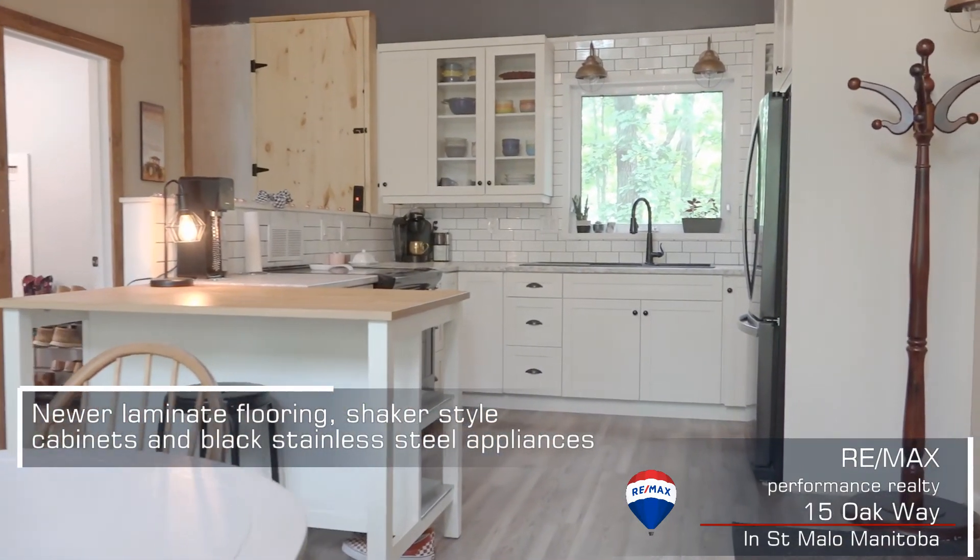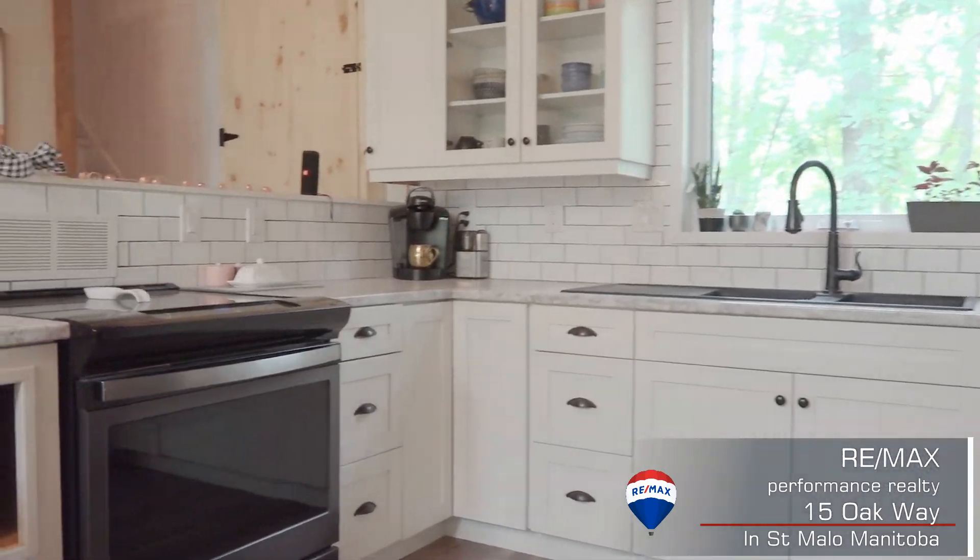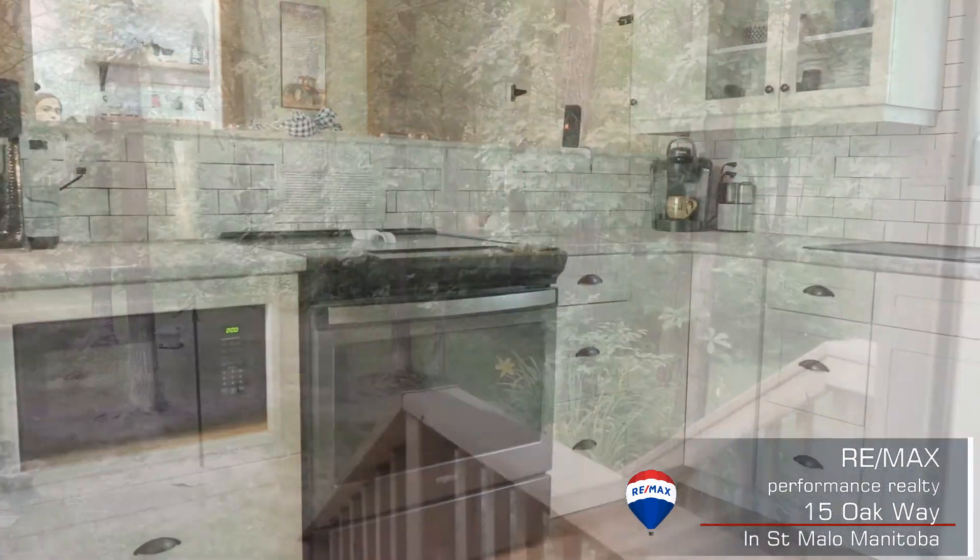Newer laminate flooring throughout the main floor. A recently remodeled kitchen with shaker style cabinets, subway tile, and black stainless steel appliances.